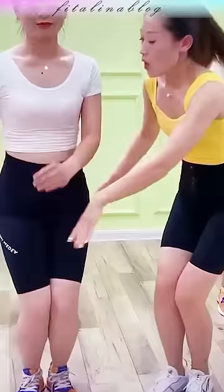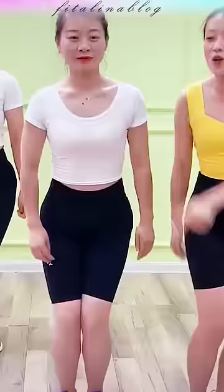You can also try, for example, two movements of the pelvis forward per inhale, then exhale.